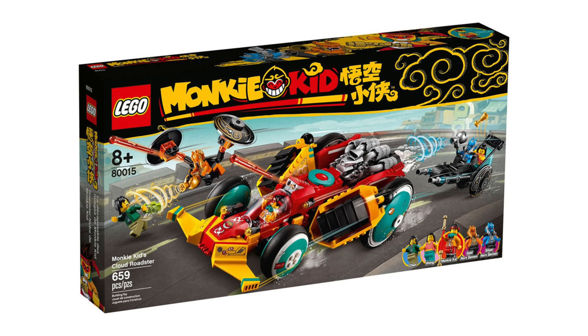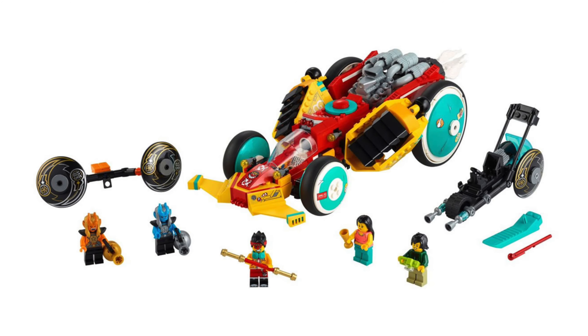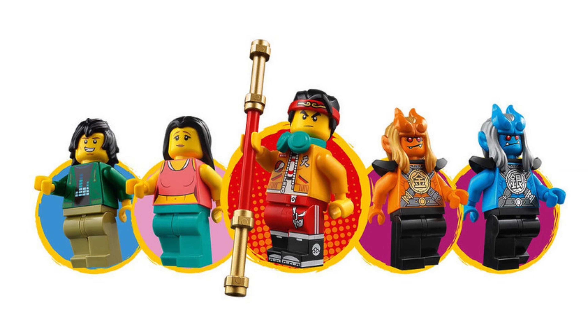Next we have the Monkey Kid's Cloud Roadster, set number 80015. This has 659 pieces included and 5 minifigures. I really like the gold and silver horn demons.